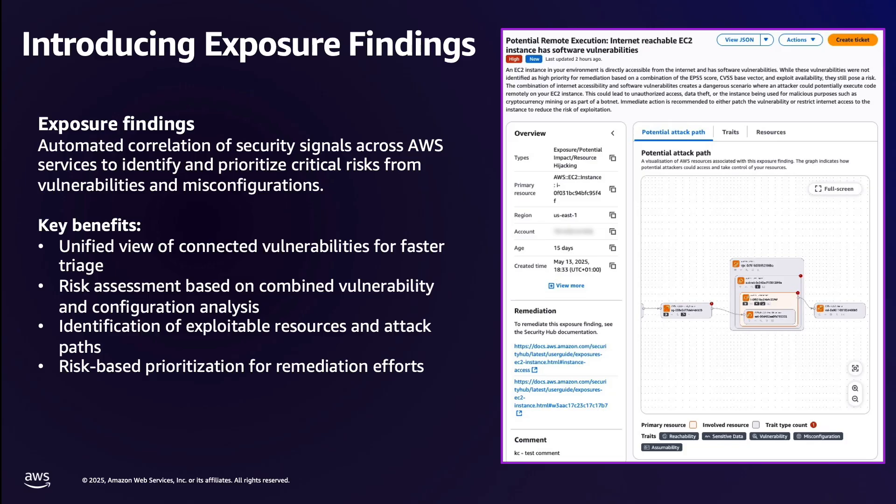This approach delivers four key benefits for security teams. Firstly, you can rapidly triage your security findings instead of manually connecting the dots between related vulnerabilities — exposure findings does this for you automatically. Secondly, you gain a deeper understanding of risk. You'll see how different configurations and vulnerabilities work together to create security gaps that might not be obvious when viewed separately.